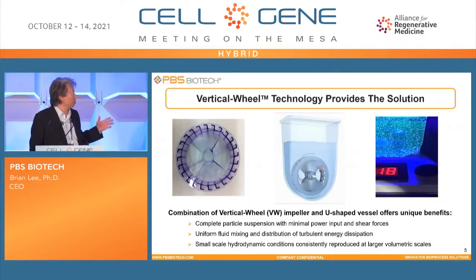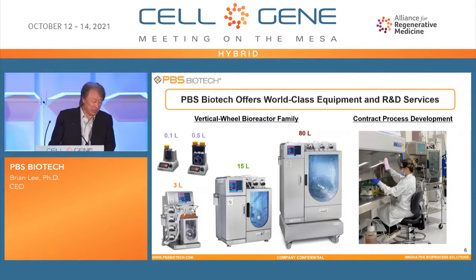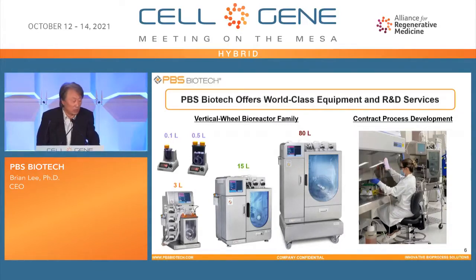Another advantage is that as we scale up, the vertical wheel technology allows us to maintain those hydrodynamic conditions across larger bioreactor sizes. This slide shows our family of single-use bioreactor equipment: on the left-hand side, R&D scale vessels of 0.1 liter and 0.5 liter, the PBS Mini, and then 15 liter, 30 liter, and 80 liter as a fully integrated controller system, all single-use. We are also in the process of developing a 400-liter system in the near future. PBS Biotech not only offers this innovative single-use bioreactor equipment, but also provides R&D process development services.